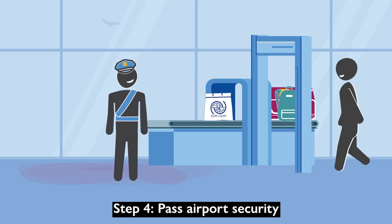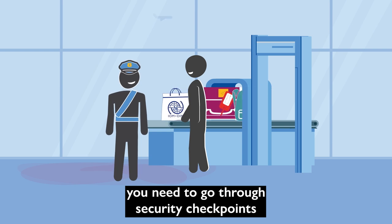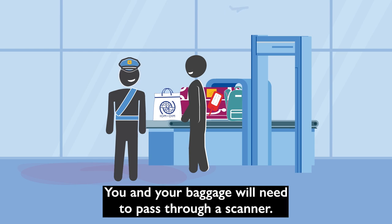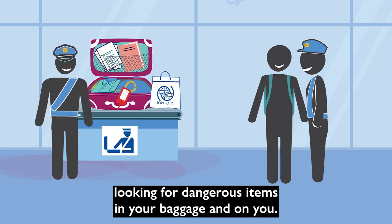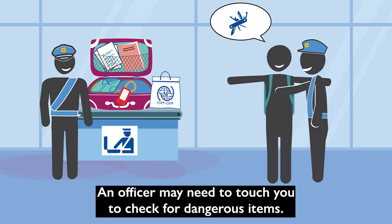Step 4: Pass airport security. Depending on the airport, you will need to go through security checkpoints at the entrance and/or after check-in. You and your baggage will need to pass through a scanner. Follow instructions of security officers looking for dangerous items in your baggage and on you. An officer may need to touch you to check for dangerous items.